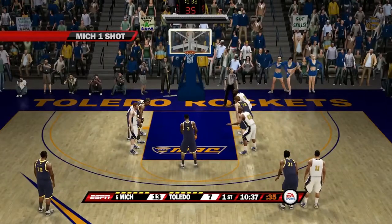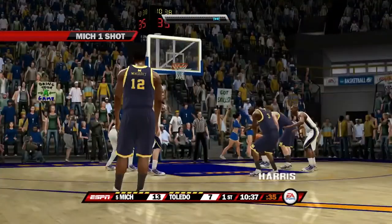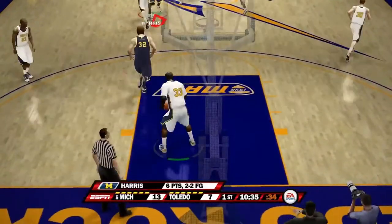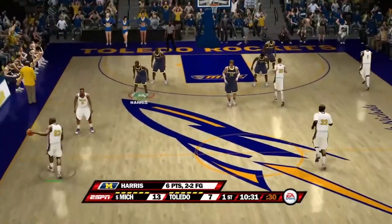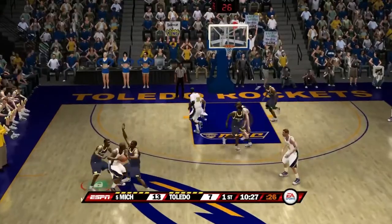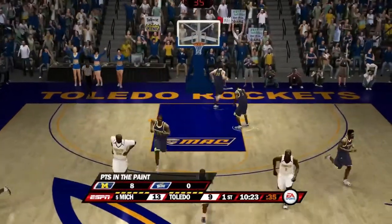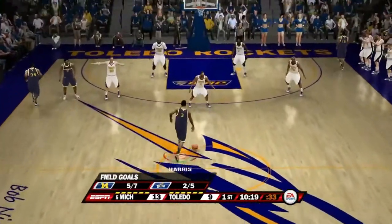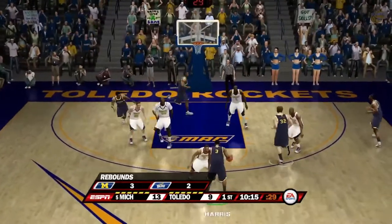Of course Harris is a junior — his major is performing arts. Here he is to convert the old-fashioned three-point play, but it's actually off the mark. He has not missed many free throws this season — he is 96% from the line. He has six points tonight, two for two from the field. Number 33 knocks down a shot for Toledo. Points in the paint: 8-0 Michigan. Michigan shooting five for seven compared to Toledo's two for seven.